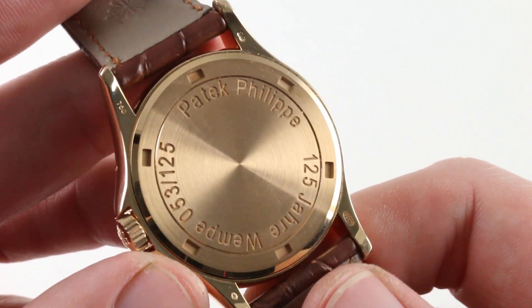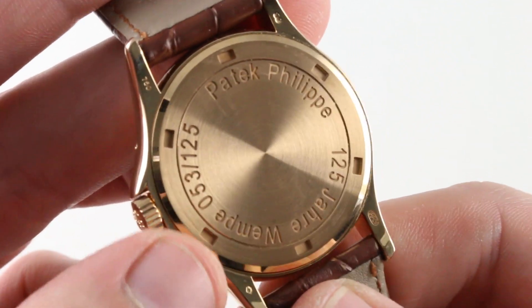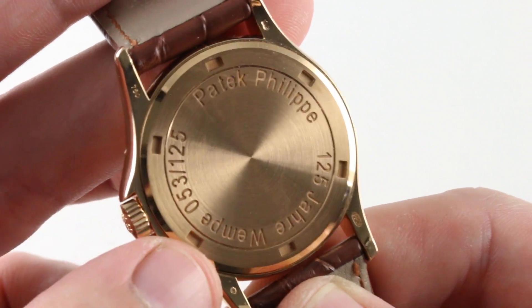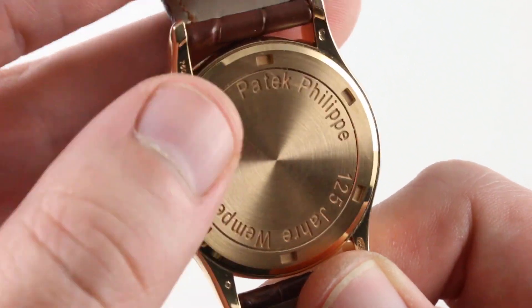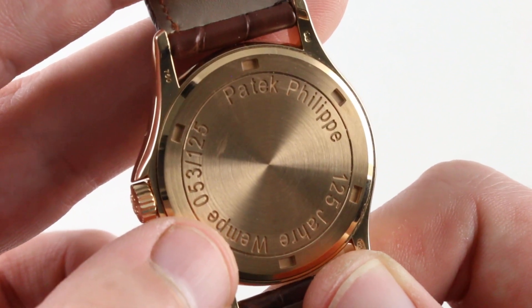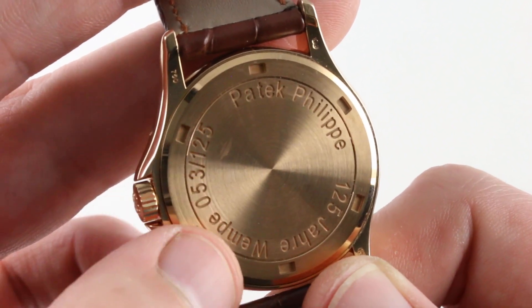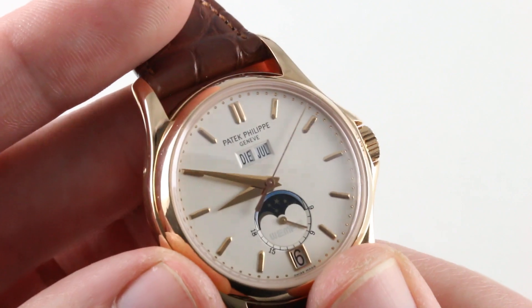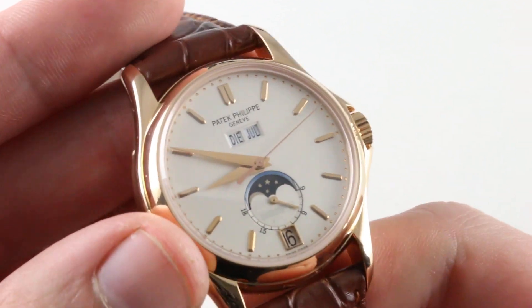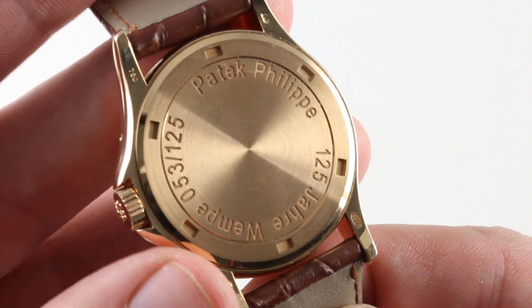Underneath that case back, Patek Philippe Caliber 315 — are you ready for this? S for center seconds, LU for moon phase, and QA for quantième annuel, the annual calendar. A significant work of complication on an ultra-thin Geneva hallmark base. It's a complex movement that is everyday reliable thanks to a precise and fairly rugged free-sprung Gyromax balance system. The 315, unlike the 324, beats at 21,600 vibrations per hour — not 4 hertz or 28,800 — so it's got a slightly statelier cadence. When you hold it against the ear or watch the jump of its seconds hand, it is 3 hertz rather than 4 hertz. If you wish to adjust the annual calendar, you can use the pusher adjusters on the flank. The watch does not feature hacking seconds — that's just about the only technical refinement it lacks.